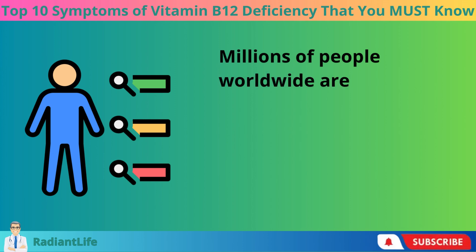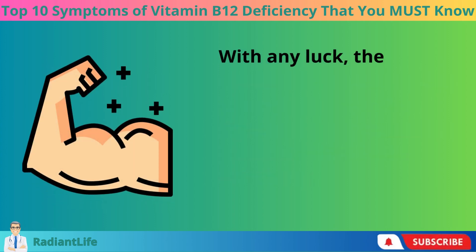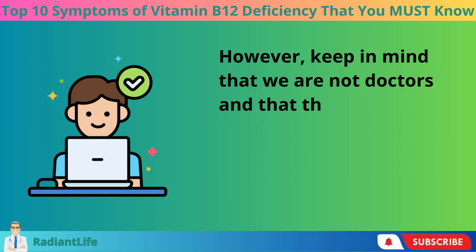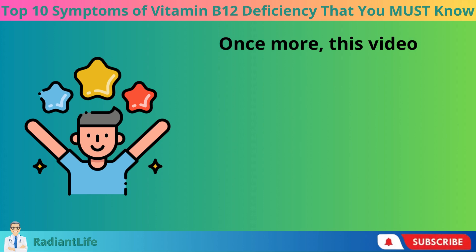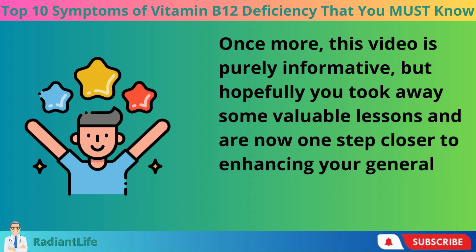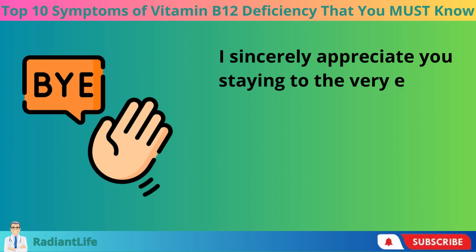Millions of people worldwide are attempting to recognize the warning signs and symptoms of a potential vitamin B12 deficiency. Hopefully the knowledge you gained from this video will enable you to do that. Keep in mind that we are not doctors and the information in this video should not be taken as medical advice — this video is purely informative, but hopefully you took away some valuable lessons and are now one step closer to enhancing your general health and overall quality of life.